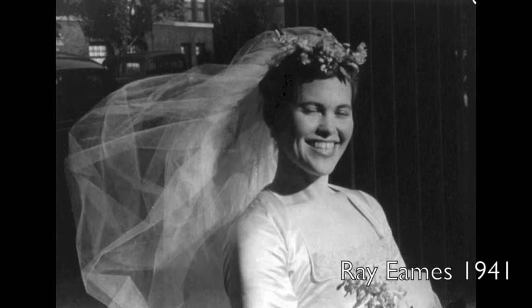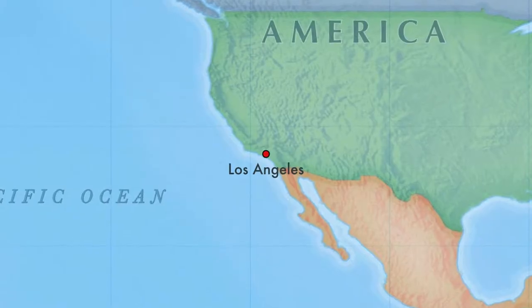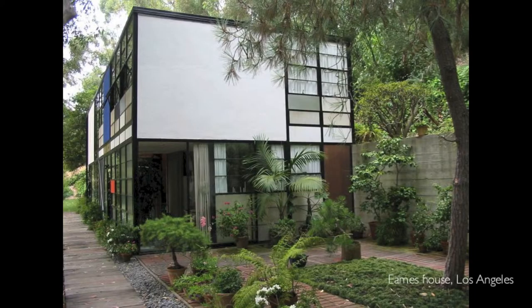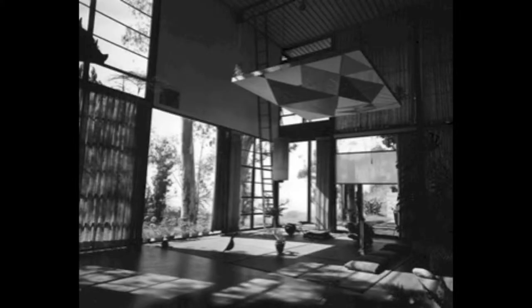Charles and Ray married in 1941 and were from this point a well-known collaboration in many iconic projects, such as the Eames house in Los Angeles, tucked away in a small forest right next to the beach, in which they lived for many years. It was constructed in the late 1940s out of prefabricated steel parts initially made for industrial purposes.